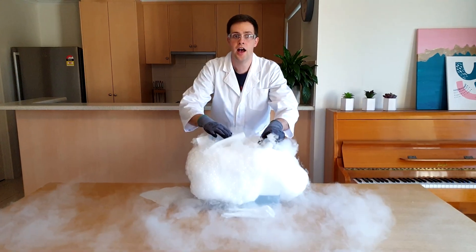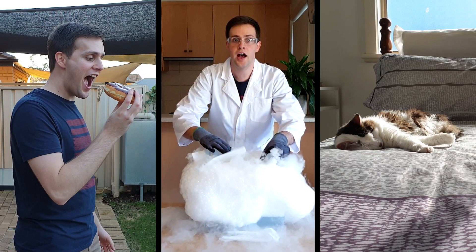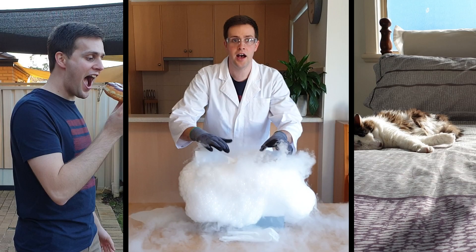Will Sensible Simon find a way to stop the rising bubbles? Will Simon be able to finish that whole donut? Will Ari the cat be awoken from her sleep? Find out when Silly Science with Simon returns right now.